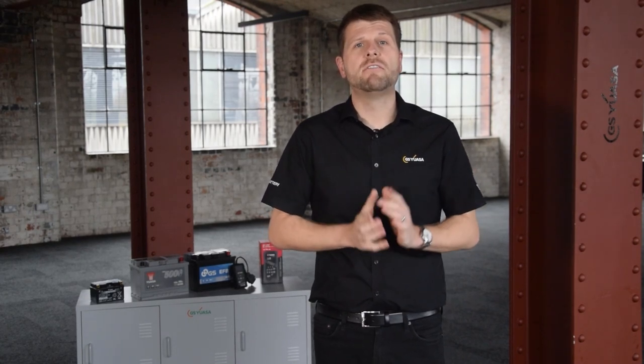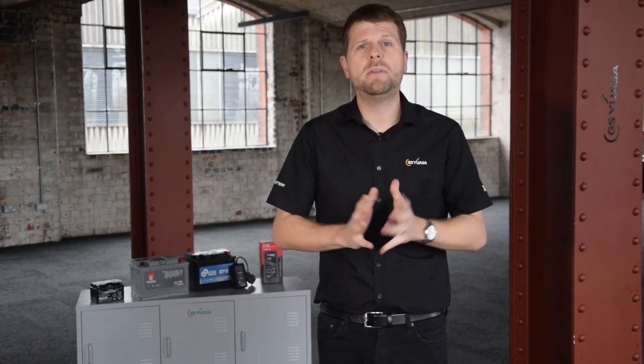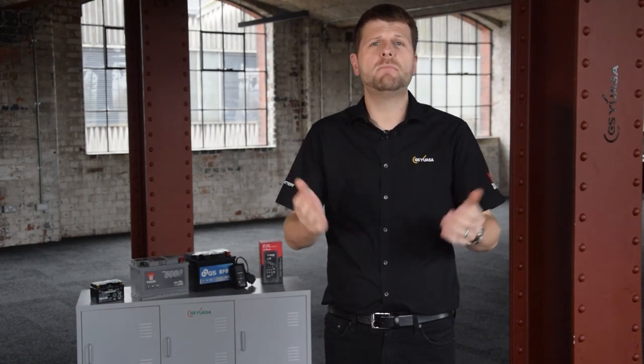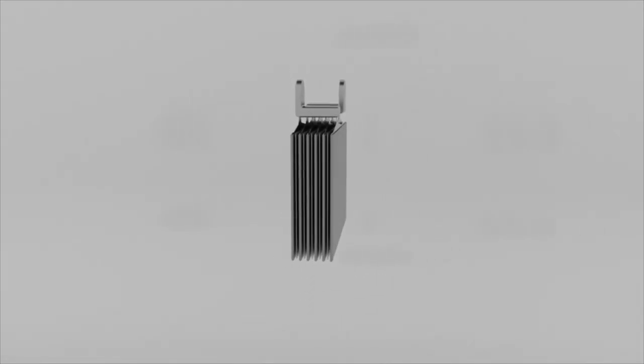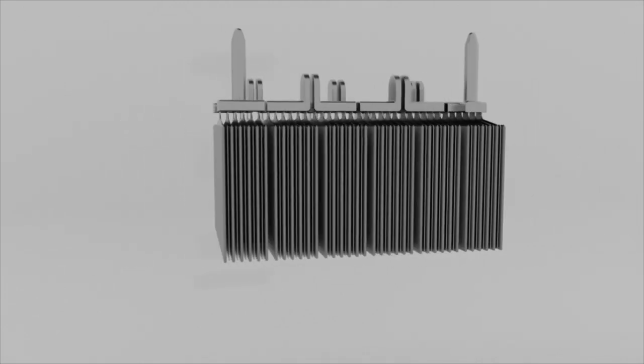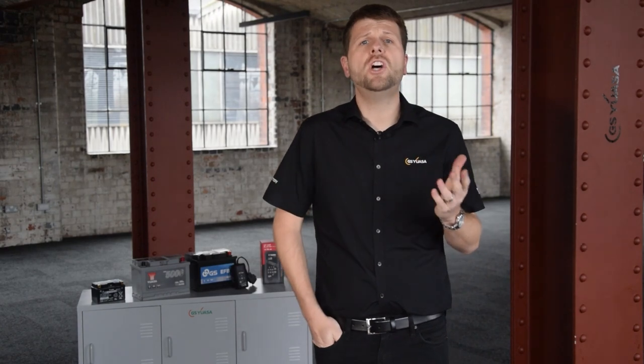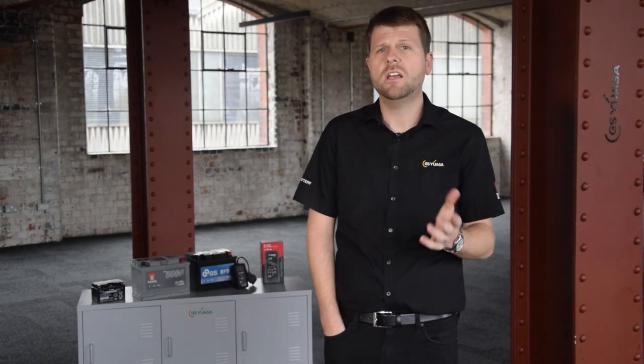When looking at battery options, there is a lot of terminology that can be confusing. What does ignition mean? What does OE and AGM stand for? There are many features that make up an automotive battery, from the external casing to the plates in each cell. In this video, I will run through the different types of automotive battery features and what they all mean.